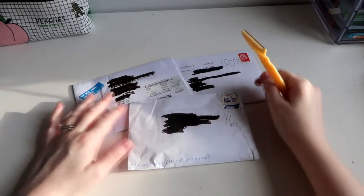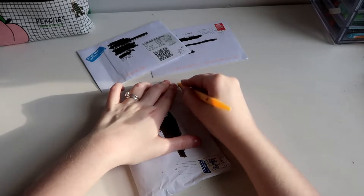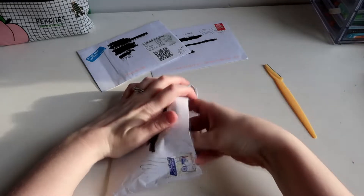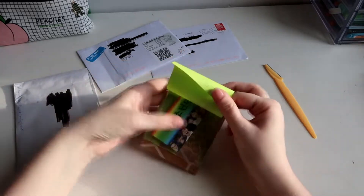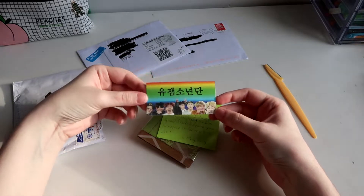Today I have three envelopes. Obviously it looks like photocards, so I'm excited. Oh cute. This is a sticker, kind of a meme.